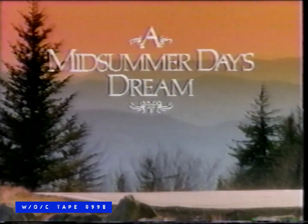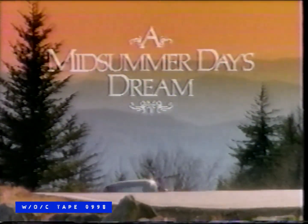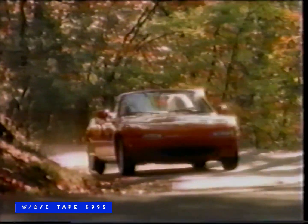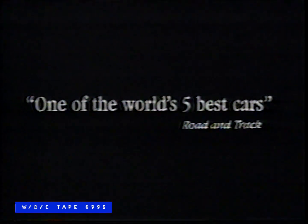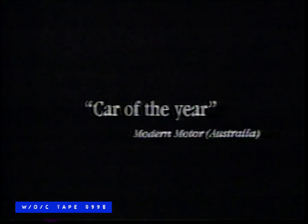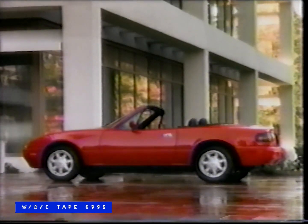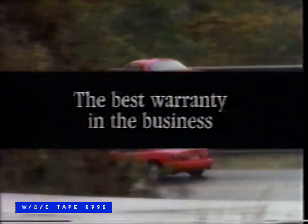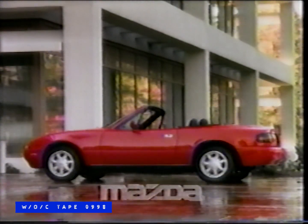A mid-summer day's dream. Mazda Miata — Automobile of the Year, Automobile magazine. One of the world's five best cars, Road and Track. Car of the Year, Modern Motor. The dream is now available with automatic transmission, optional removable snug-fitting hardtop, plus the best warranty in the business. Mazda Miata — it just feels right.